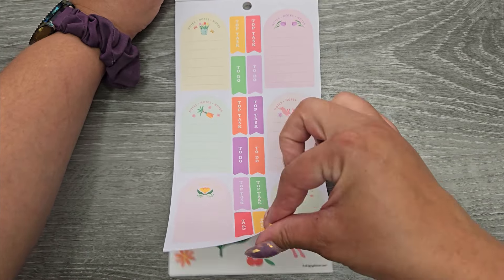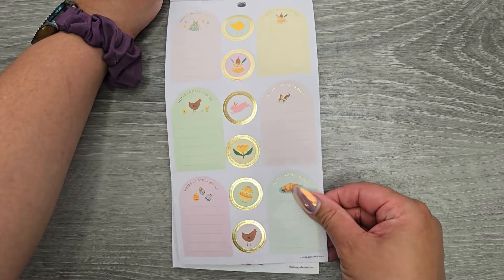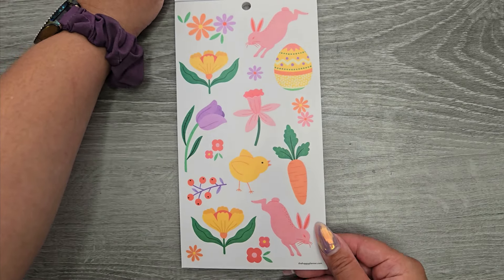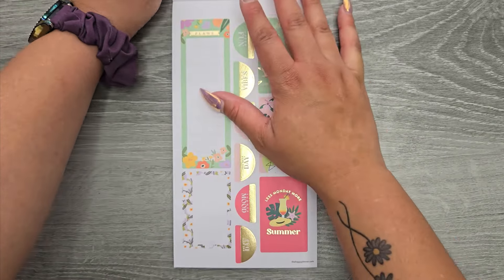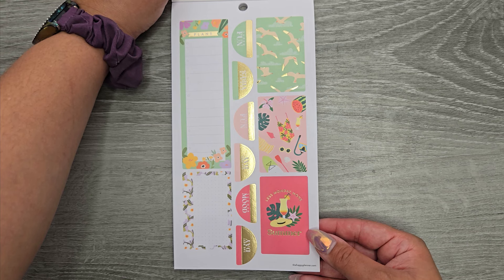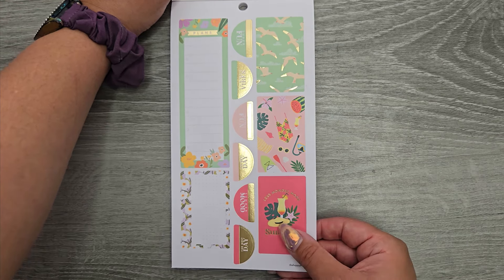Some more functional stickers, then functional with gold foil this time. Some clear decoration, and a little bit more clear decoration. And now we're in summer: 'Less Monday, more summer,' super fun. 'Summer vibes,' 'Weekend fun,' 'The best day,' 'Summer mood.'